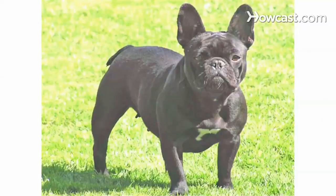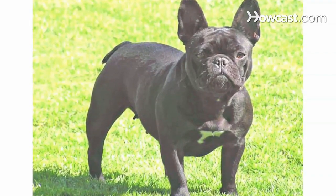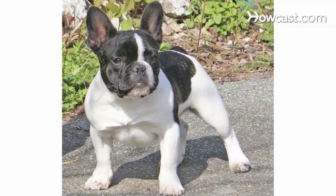The French Bulldog is an adorable little companion — so adorable in fact that there are French Bulldog meetup groups literally in every city in America, pretty much. And these people take their dogs and their dogs' social lives so very seriously. They love getting together and just celebrating every aspect of having and living with and loving a French Bulldog.